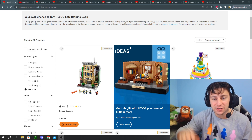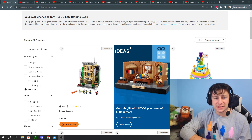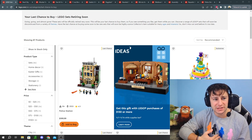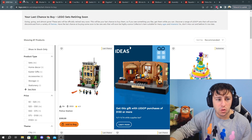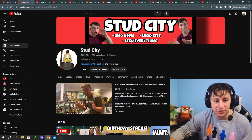So if that all sounds handy to you, hit that subscribe button and let's jump straight into today's video. My name is Christo from Stud City. I put together a top 10 list here so we can focus on some of the most pivotal points that my subjective opinion is going to be focused on.